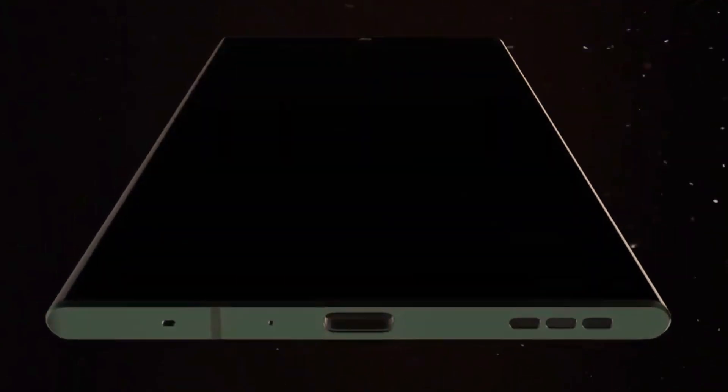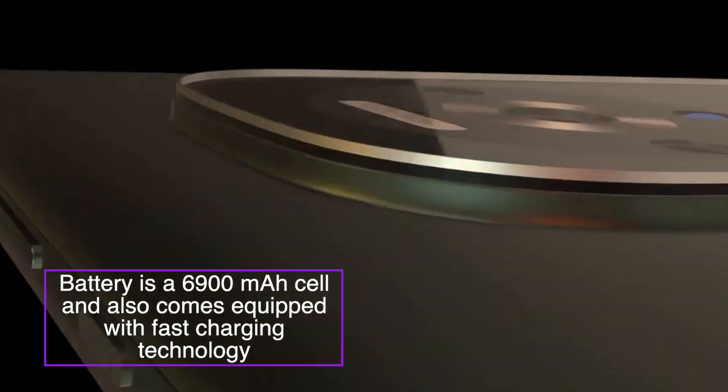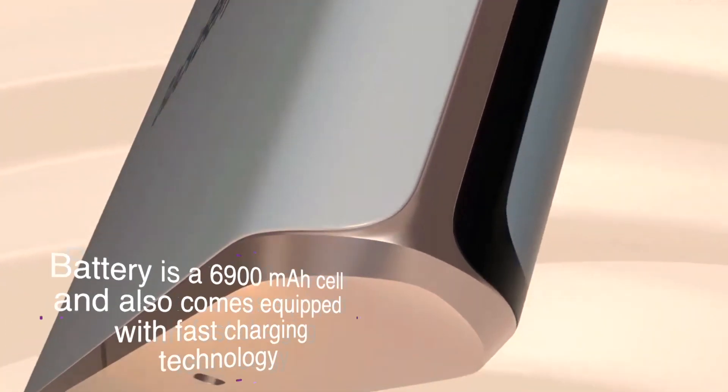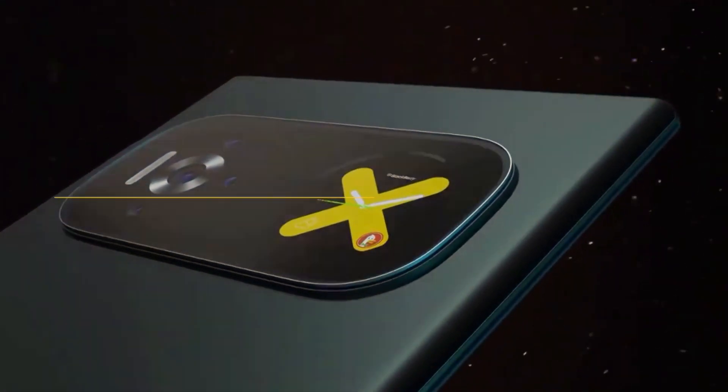Battery: This handset battery is very powerful and strong. The huge battery is a 6900 mAh cell and also comes equipped with fast charging technology. If you charge it one time, it can give you around two days of full service.